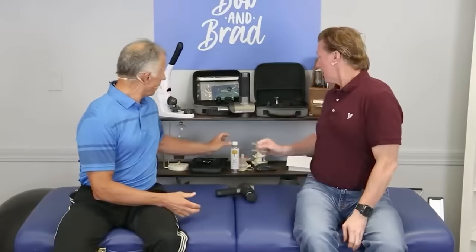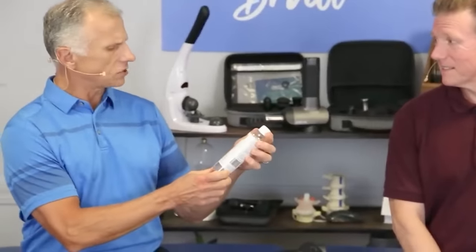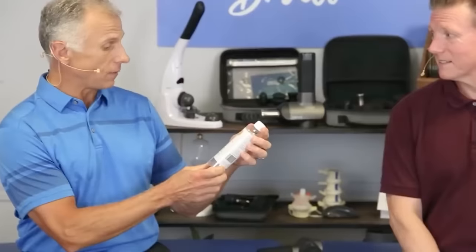Here's the true story. My wife saw this bottle at a hardware store in La Crosse, Wisconsin. It says 'Stops leg and foot cramps in about one minute.' So she said, 'Brad, my husband the famous physical therapist, might be interested in this.' So she brought it home and I looked at it.